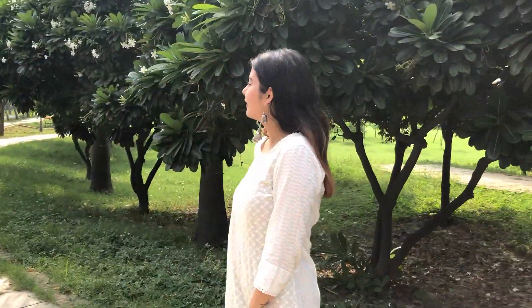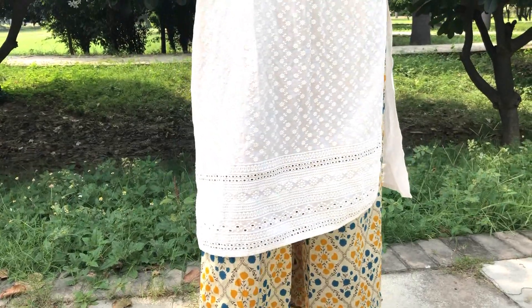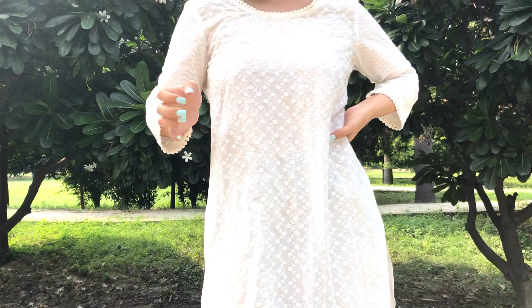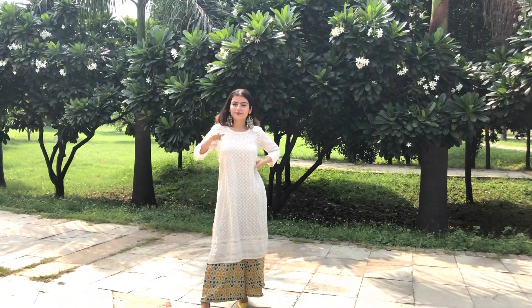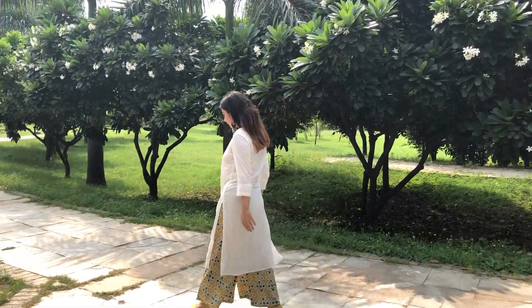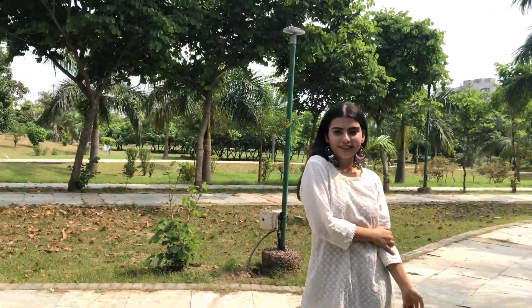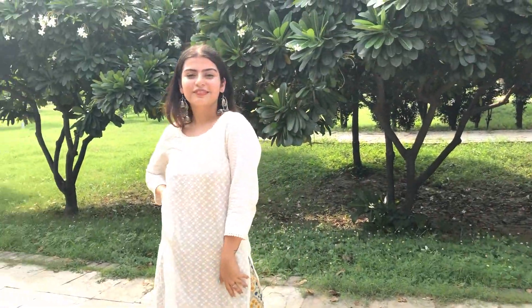Since the bottoms are the highlight of this outfit, I wanted to keep the kurti really simple. So I'm wearing this white kurti from Srishti — I think every girl should own a white kurti because it goes well with everything. This one was pretty affordable too, I think I got it for 600 rupees only. To tie the entire outfit together, I'm wearing beautiful earrings from the Boho Collection and a pair of yellow heels to match the print on the pants and the overall color scheme.